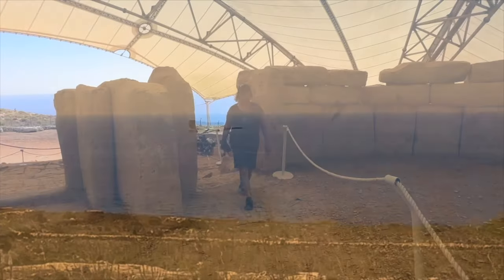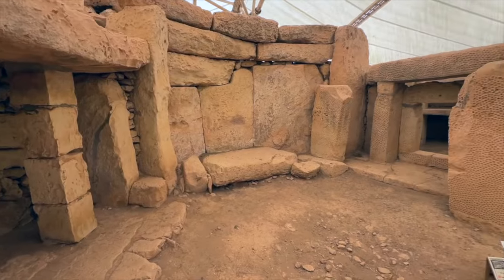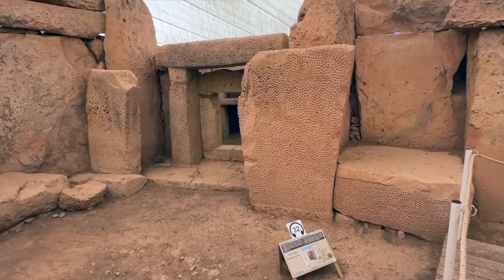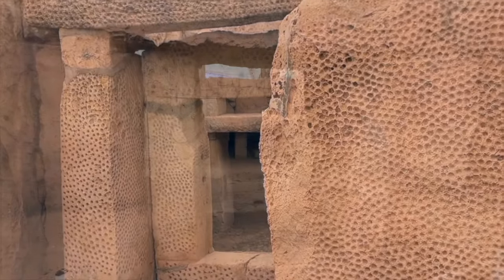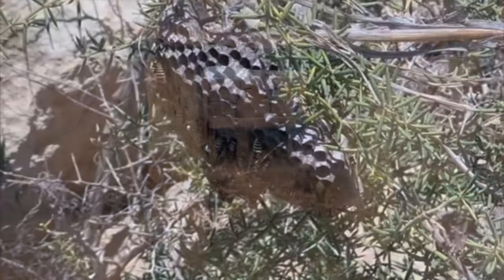The Mnajdra temple is actually more impressive than Hagar Qim. The detailing and decoration inside are still clearly visible after nearly five millennia. Our minds were completely blown away by this place, which was featured in the Netflix show Ancient Apocalypse. We wandered back up the hill and on the way we saw bees — or possibly wasps — hard at work making a nest.